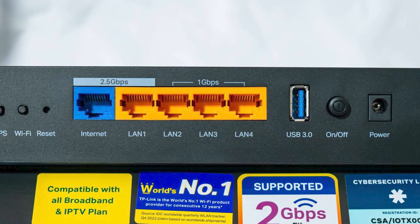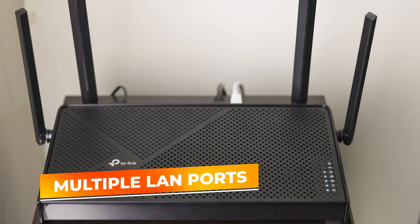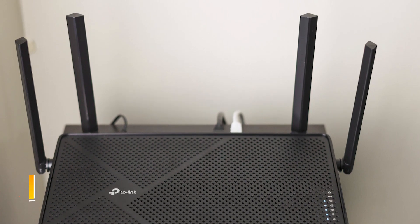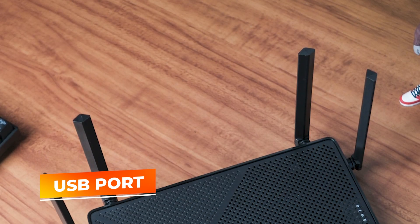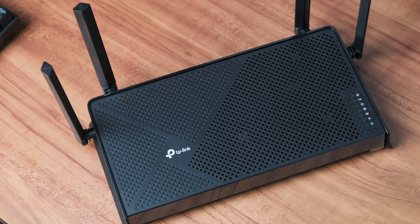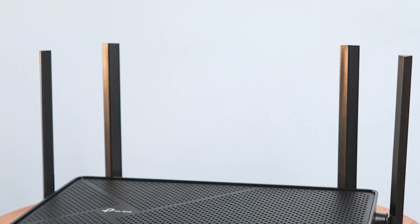Physical connectivity also gets attention. With multiple LAN ports at the ready, you can anchor gaming rigs, workstations, or smart hubs directly into the network. The USB port further enhances versatility, letting you share external storage across the network or hook up other peripherals. These hardware extras broaden the router's functionality, making it a more integral part of your day-to-day activities.